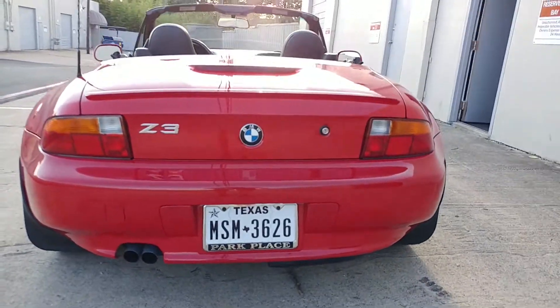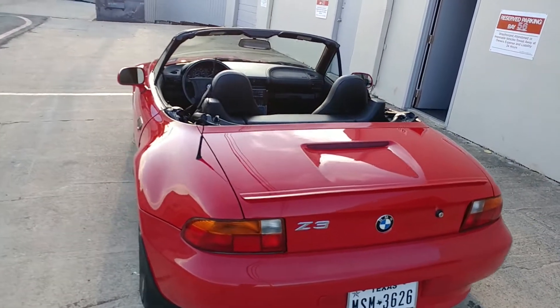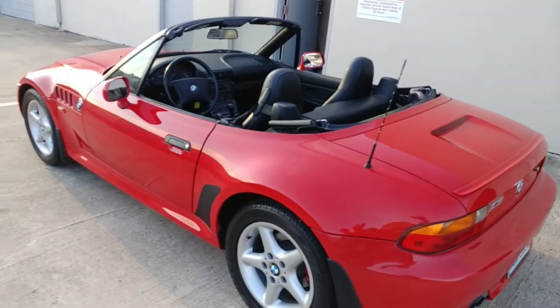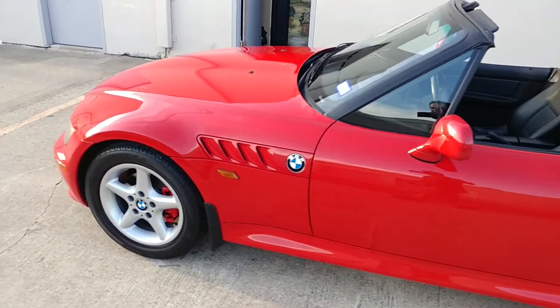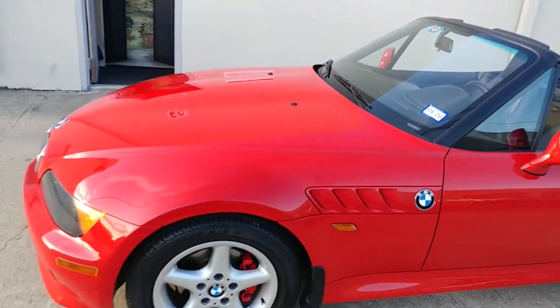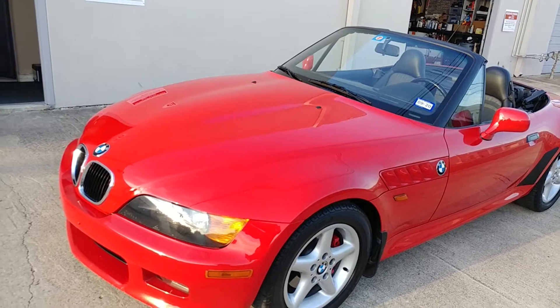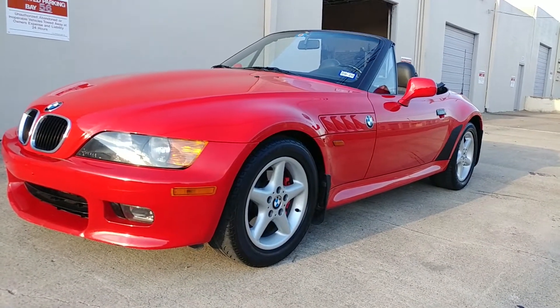Hello YouTube, this is a 1997 BMW Z3 that I just purchased. This is a one-owner car. It spent its life in Northern California up in the wine country, and the previous owners obviously kept this thing garaged. It's just absolutely gorgeous.